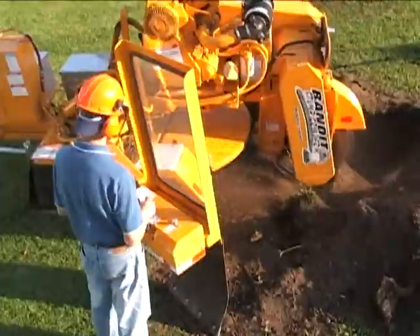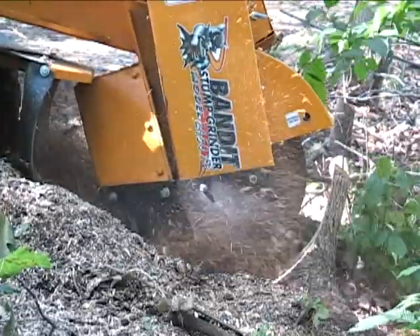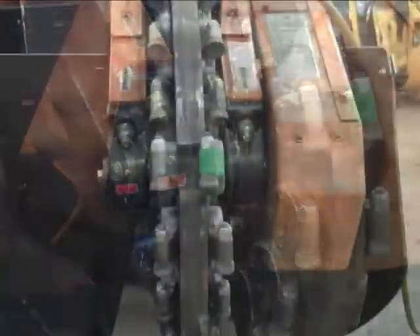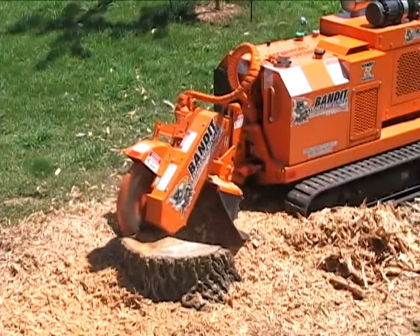Just watching these stump grinders in action makes it pretty obvious that the bearings are subjected to intense stress, vibration, and contamination. So Rexnord worked with Bandit's engineers to develop specially modified versions of Link Belt pillow block bearings that would stand up to these extreme conditions.